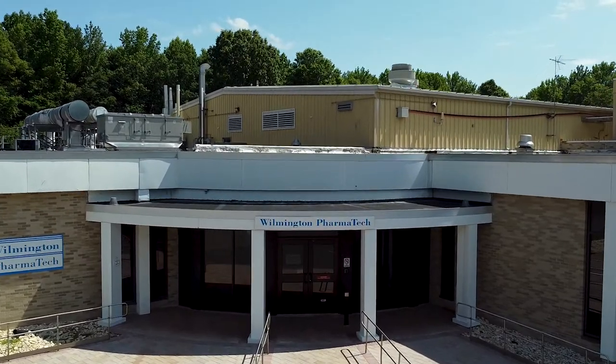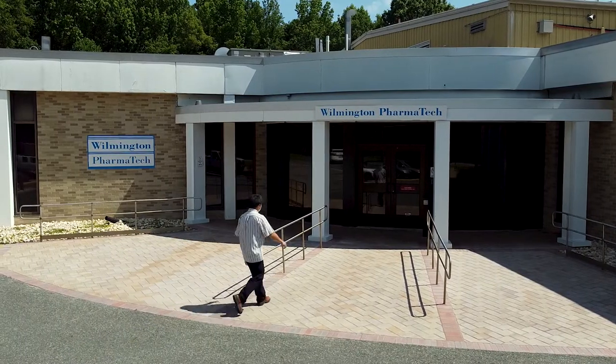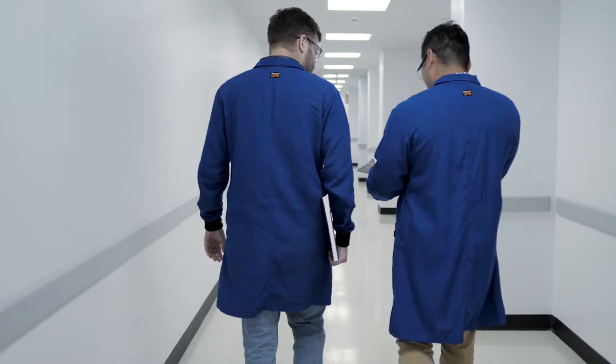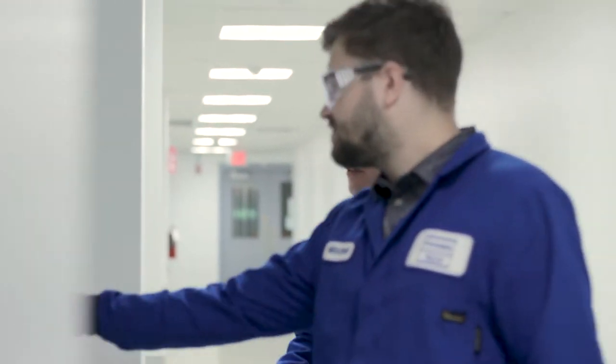Wilmington Pharmatec is a science-based contract research and manufacturing company serving the pharmaceutical industry. Our vision is better science for better results. Our mission is to provide creative and practical solutions for complex pharmaceutical projects with high-quality, innovative science.